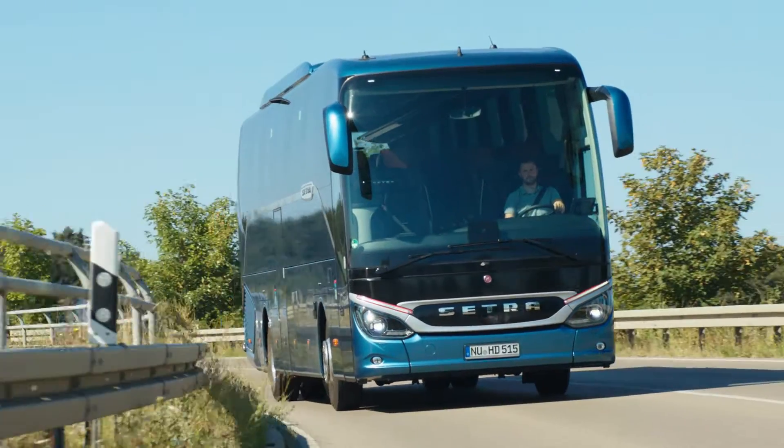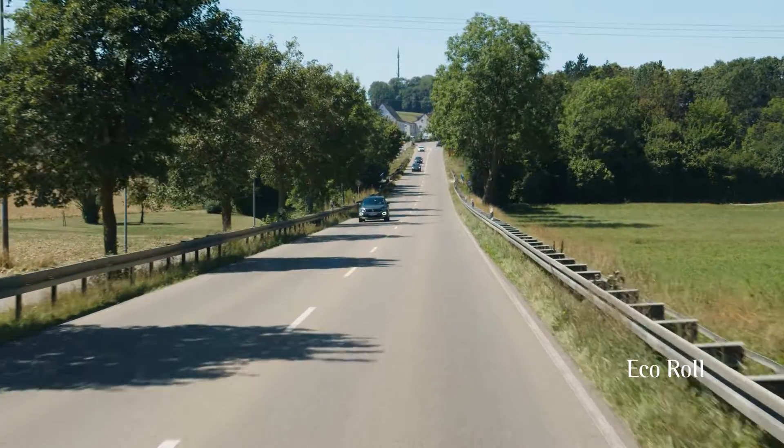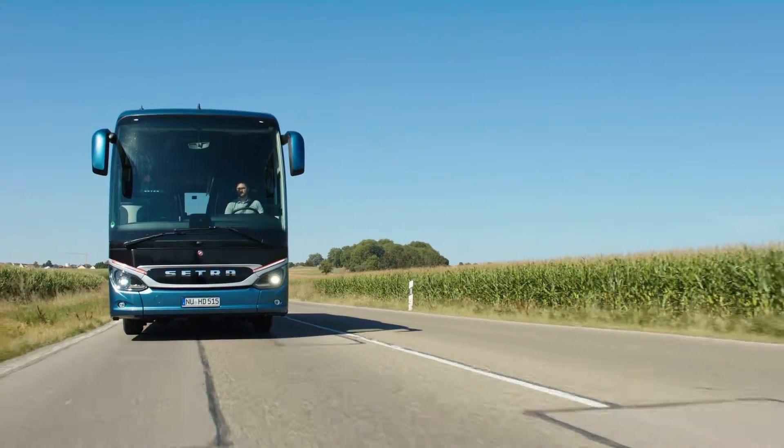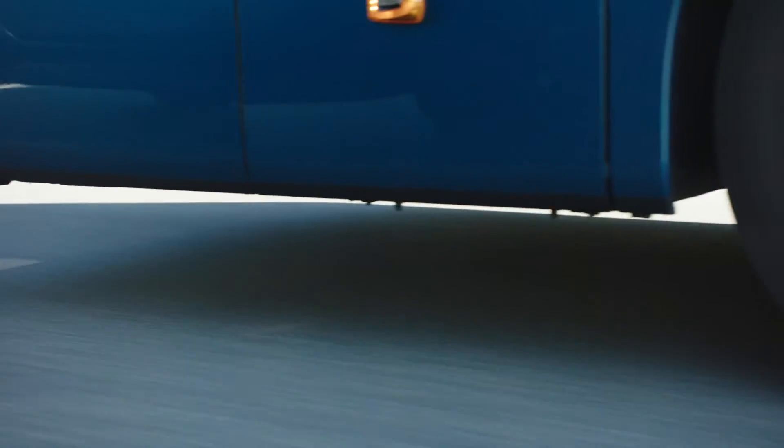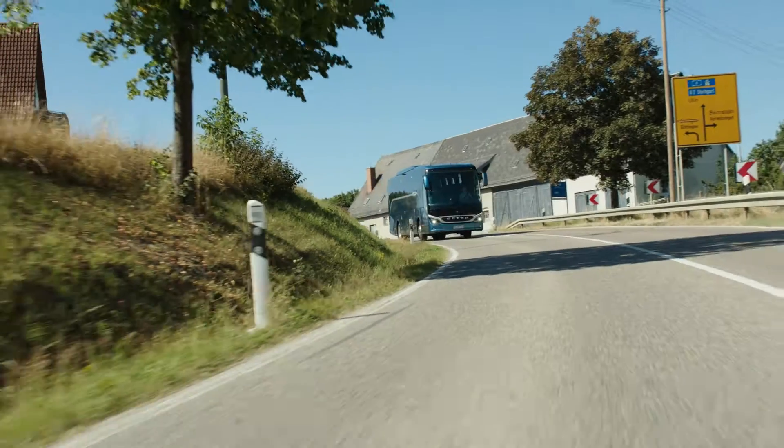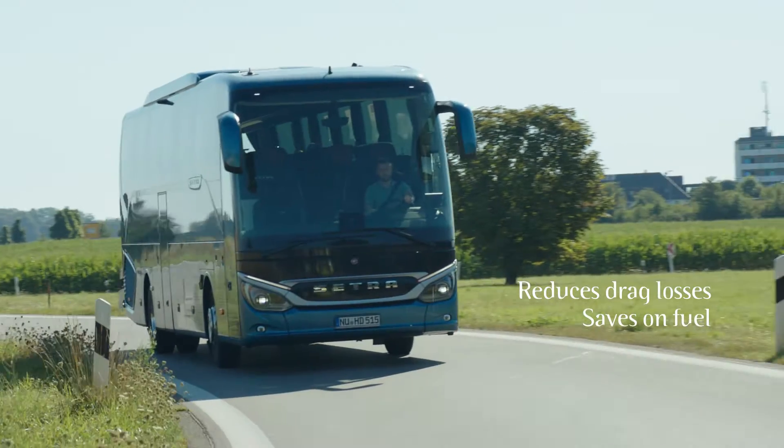If the terrain is favorable, Eco Roll can also be employed. In appropriate situations, the technology can select the neutral position of the gearbox and allow the coach to roll longer in a way that reduces consumption. This reduces drag losses and saves on fuel.